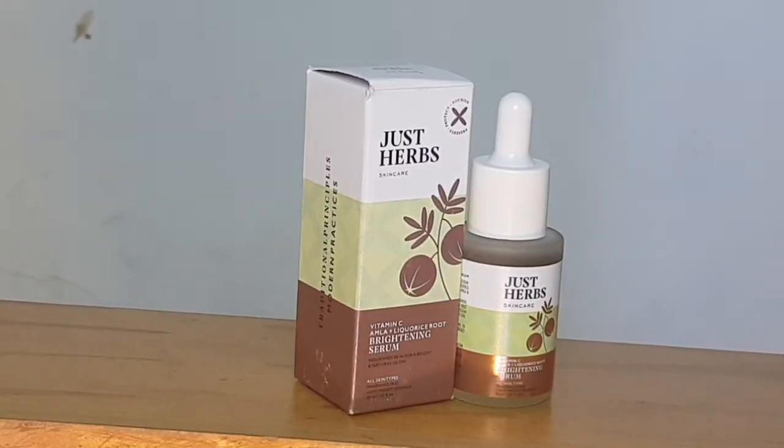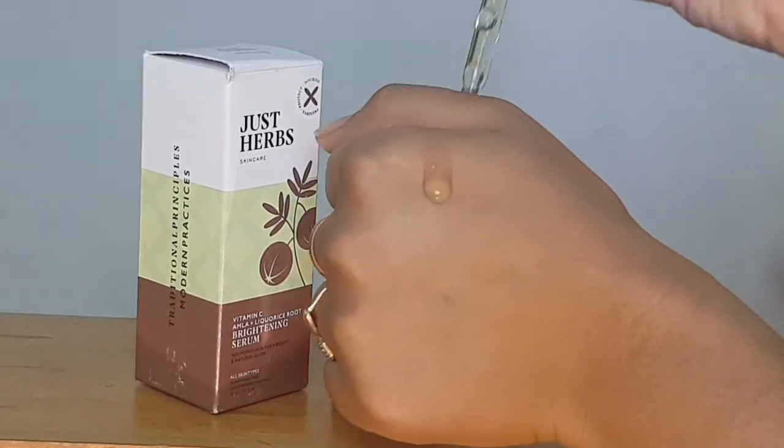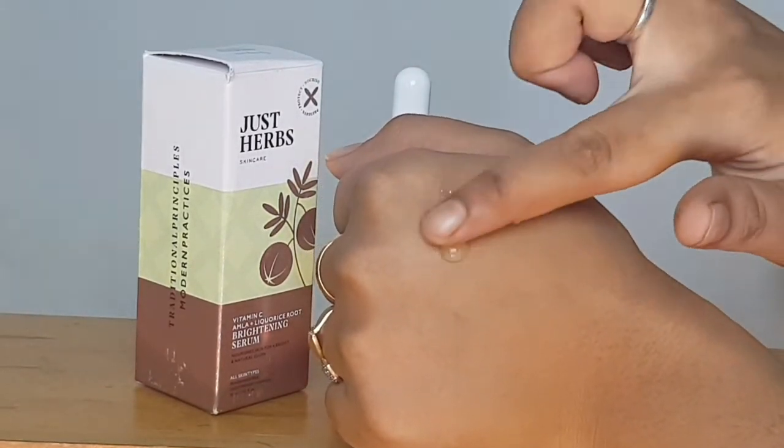Now that the skin is super fresh and re-energized, it's time to hydrate — which brings me to step 3: JustHerb's Vitamin C Brightening Serum, featuring amla and licorice root. It comes in a serum bottle with a dropper. It is a beginner-friendly, fast-absorbing, hydrating serum. When you put it on your face, it brightens up your skin and removes dullness. It fades dark spots and hyperpigmentation because of the Vitamin C.